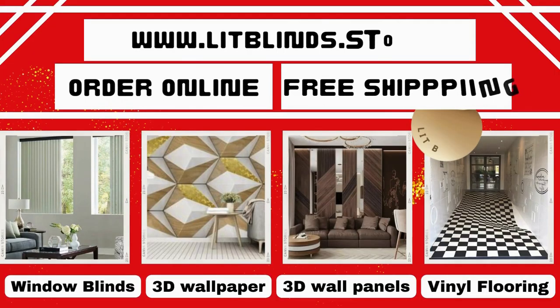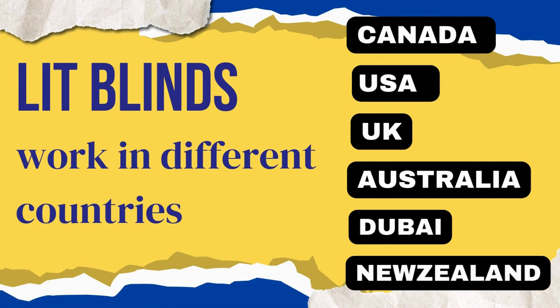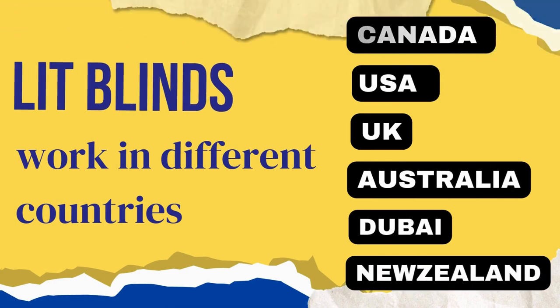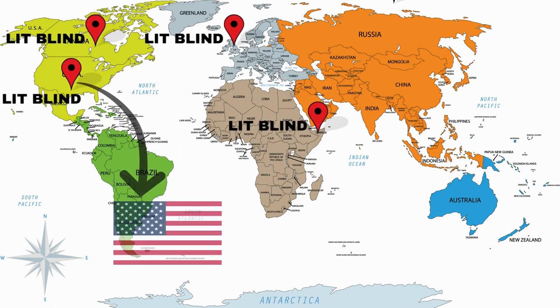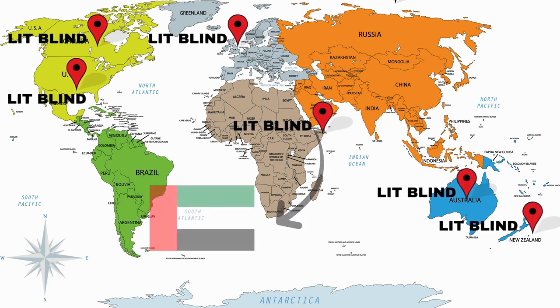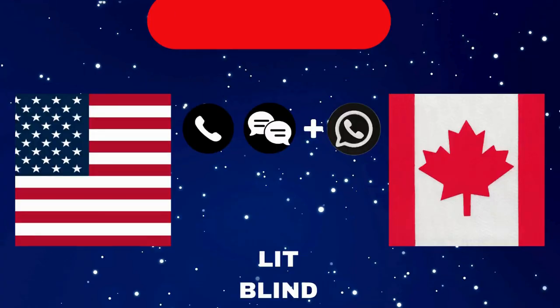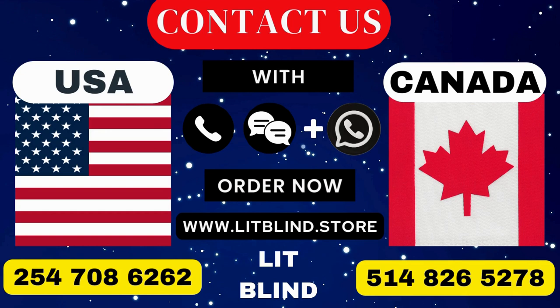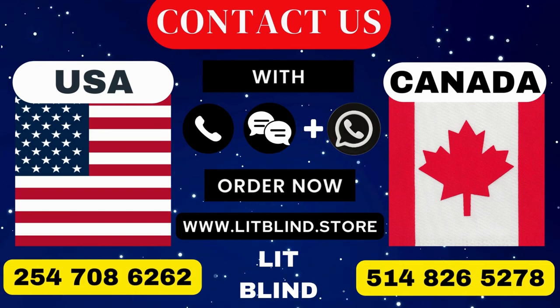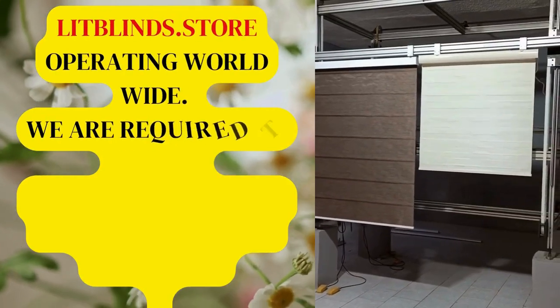We require professionals for blinds installation — contact us to become our partner. Order online for free shipping. Lit Blinds operates in Canada, USA, UK, Australia, New Zealand, and Dubai, providing free shipping and 50% off in each country. Order quickly to save. Contact us: Canada 514-826-5278, USA 254-708-6262, or email islipblinds@gmail.com. Lipblinds.store operating worldwide.